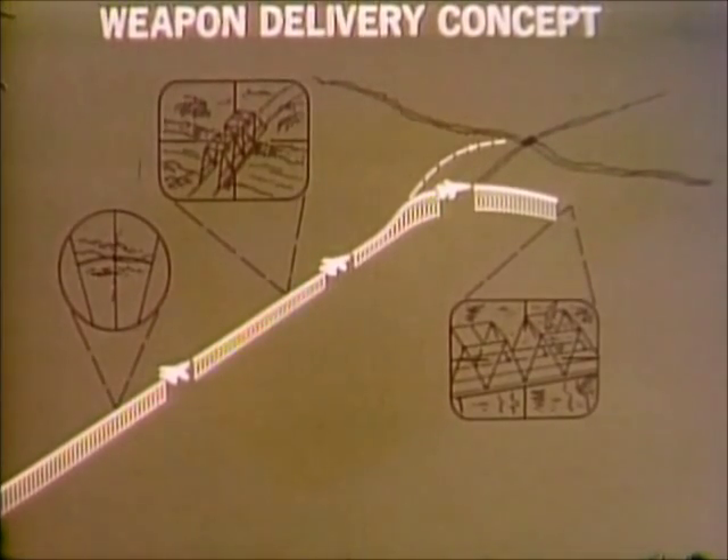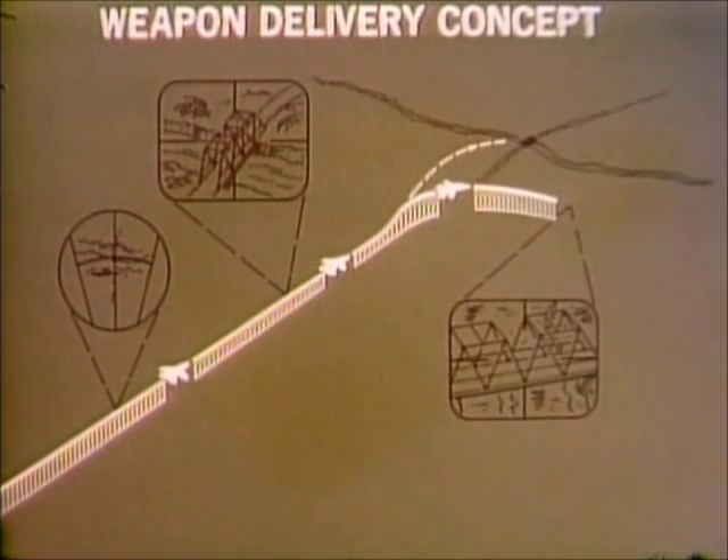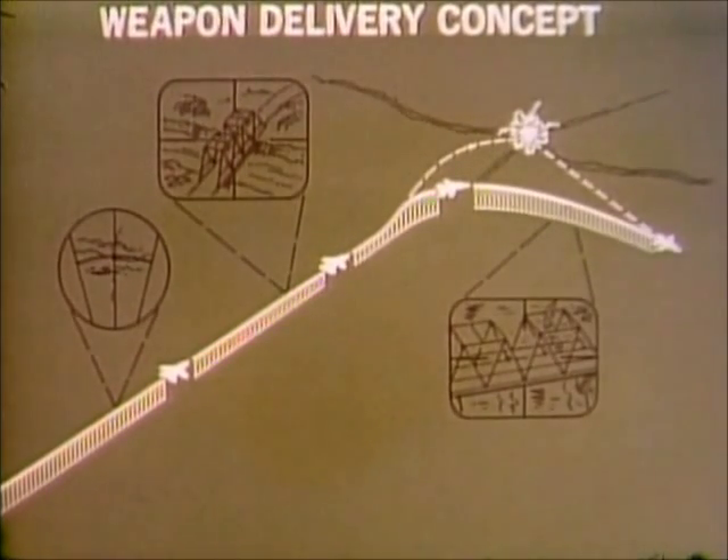The laser-guided bomb is released. The aircraft turns away to avoid the bomb blast and anti-aircraft fire. The forward-looking infrared continues to track the target and point the laser. Five seconds before impact, the laser is activated to guide the weapon.